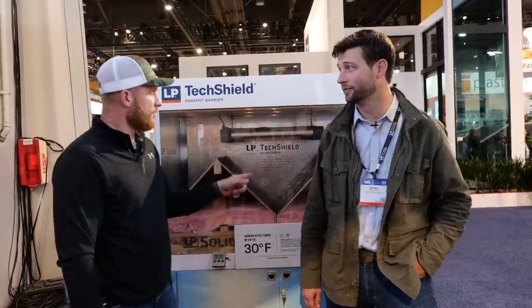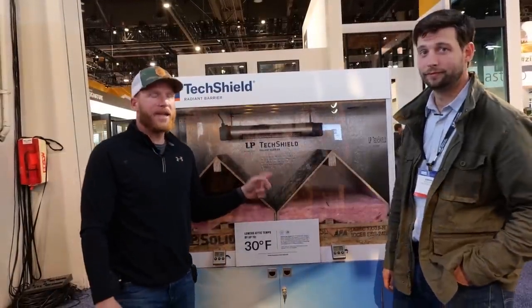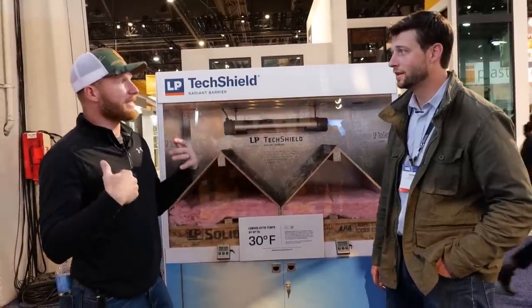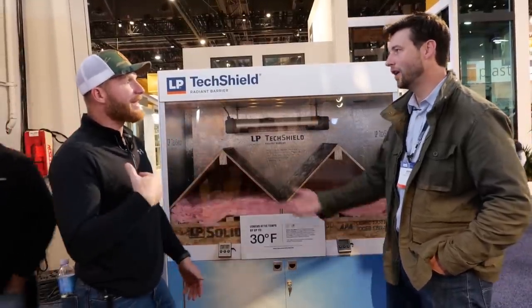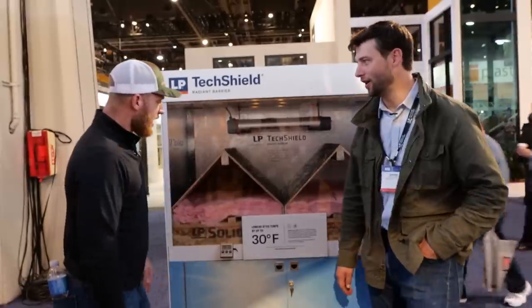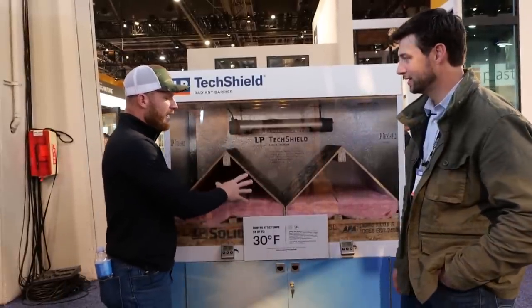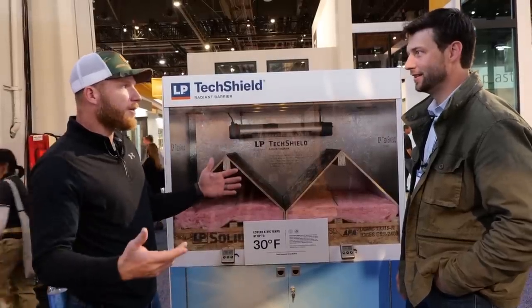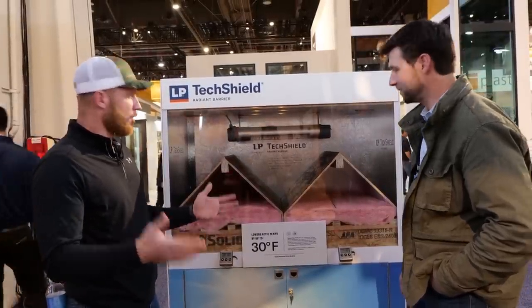Me and Jordan are here at the LP booth and what's cool is they have this demo for TechShield, and we use that down in Texas on your project. It's not something that I see in my neck of the woods — you're way up in the great white north — but I think that this right here is a great example of why it's still probably a smart thing to consider when sheathing a roof.